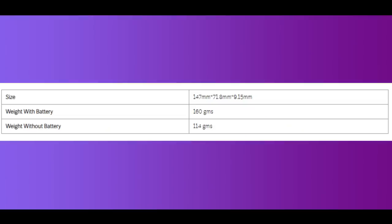The weight is listed on the Lava website. With battery, it is 160 grams; without the battery it is 115 grams. The weight is super light.